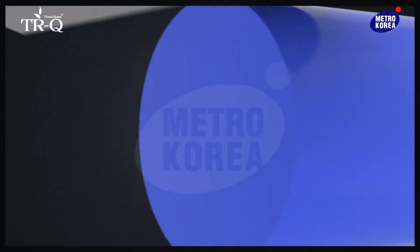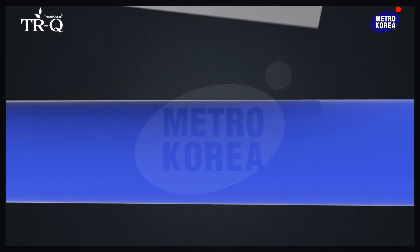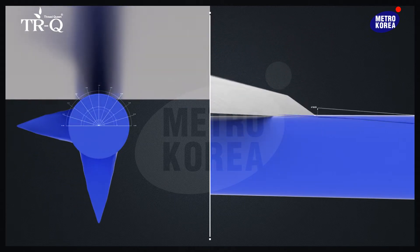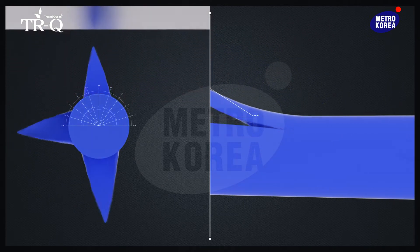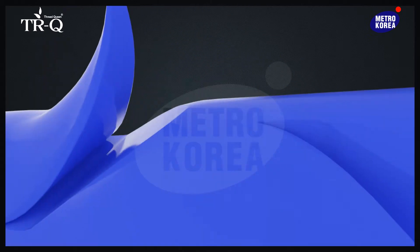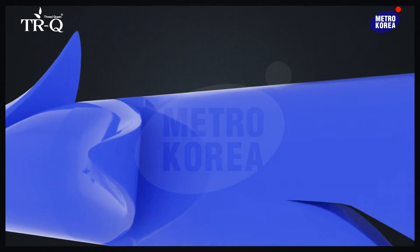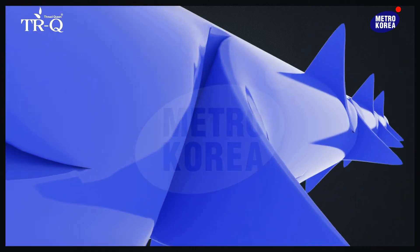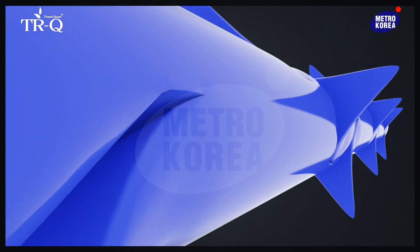One of the best-selling types of lifting threads from our brand, TRQ Thread Queen, is the four-directional cog, also known as 4D cog. Cogs are formed by a blade spinning around the thread at 90 degrees, making cogs in four directions around the thread. With the toothed, wheel-shaped cogs, 4D cog threads attach strongly to the skin tissue from four directions.